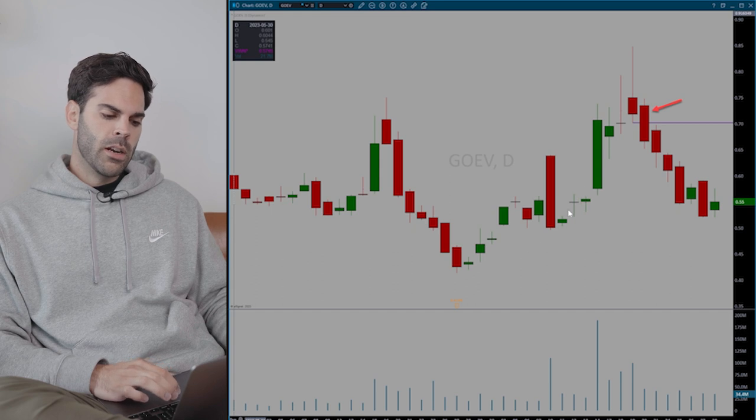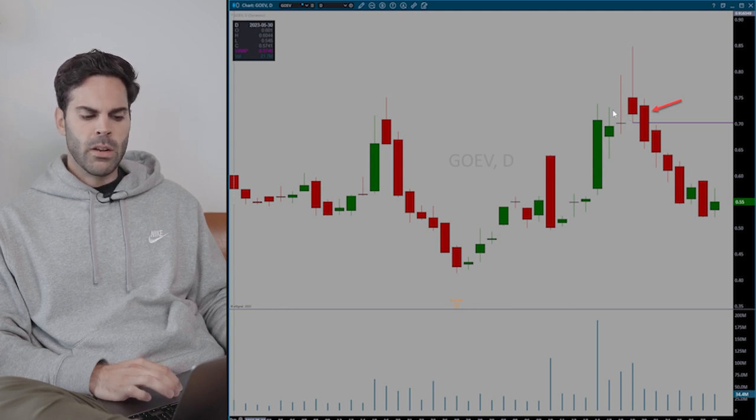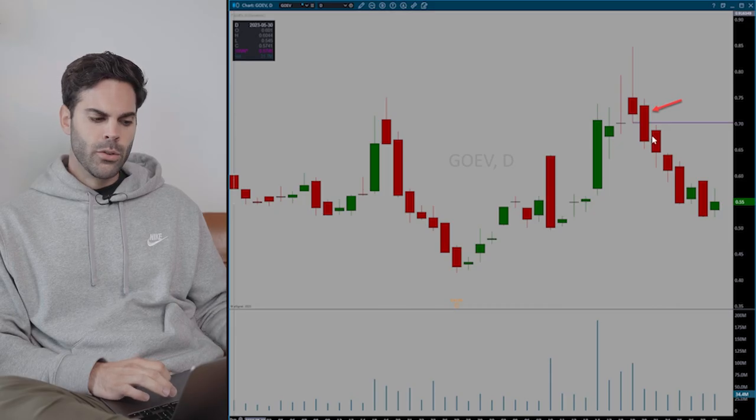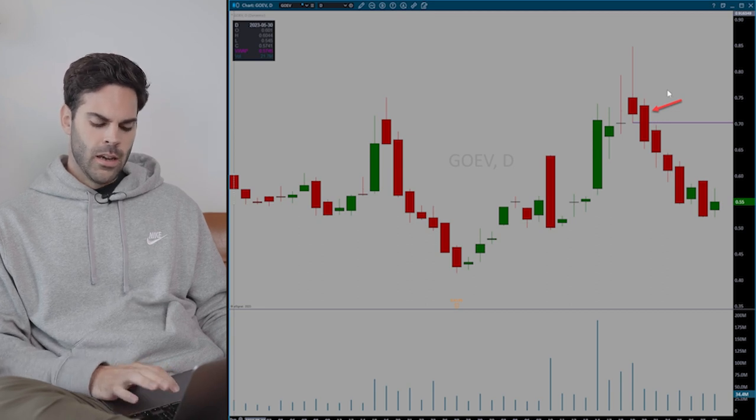The idea was the stock went up from around 40 cents all the way to 85 cents in about a month, with a really wide range bar, and then it started to fail at the highs. It was running on no news — just following the EV sector, which was pretty hot. So when the main sector started to cool off, I was expecting this to unwind. It's a 70 to 80 cent stock — it is trash — so I expected it to unwind pretty quickly.